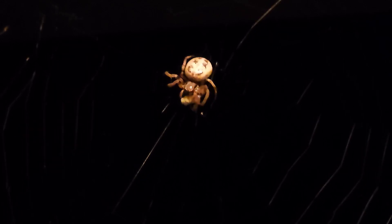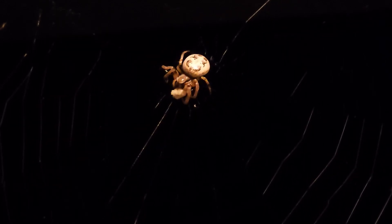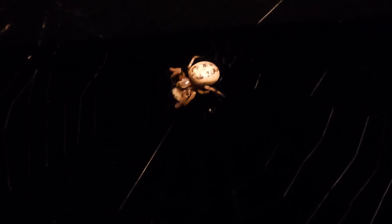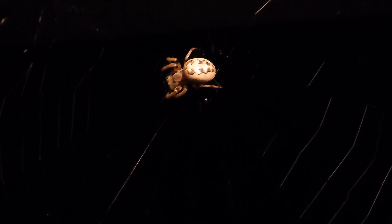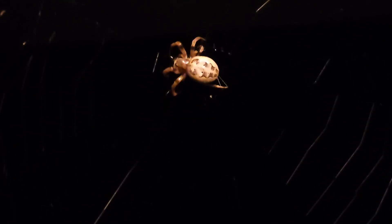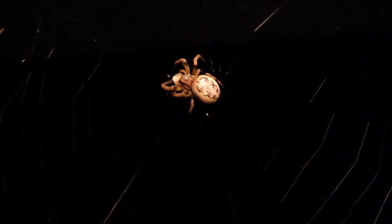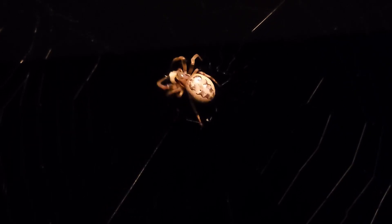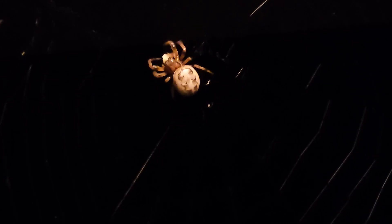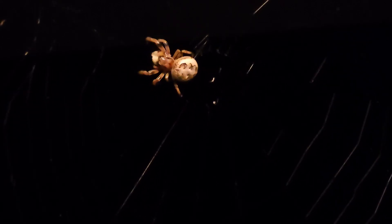Look at this little spider going to work. I don't know what kind of spider that is — look at that, look at those markings. That's a little cool video. Here she is — if anybody knows what kind of spider this is, let me know.